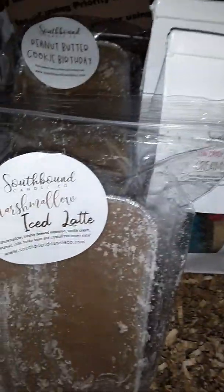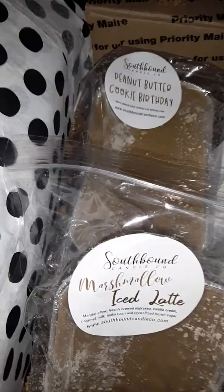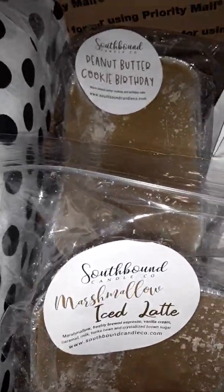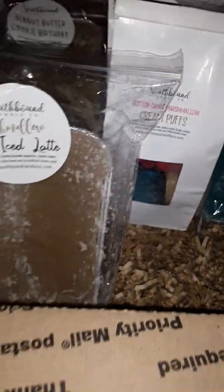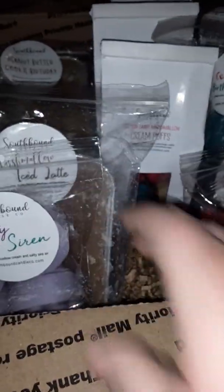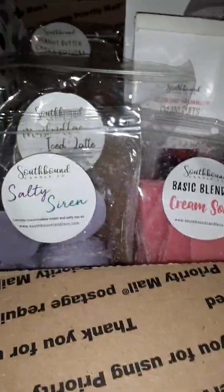So that was what I got in this one. Me and my girl Marie did this. I love, love, love all of these so much — I'm so excited. I will have more coming here soon; I have two more packages from Southbound coming, and I have a bunch of Sassy Girl Aroma coming.